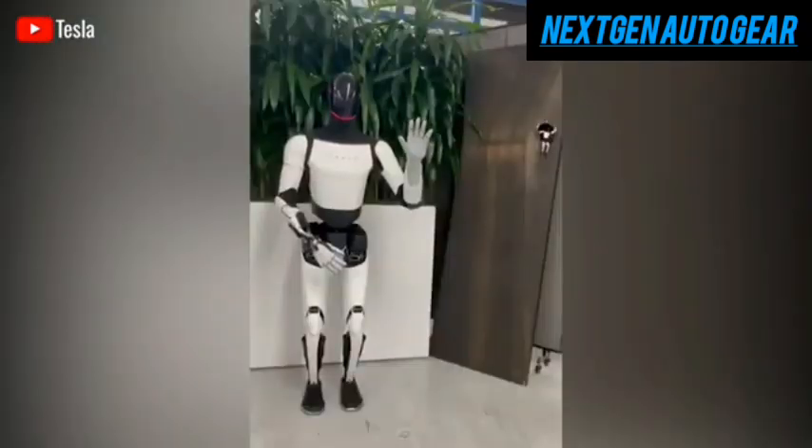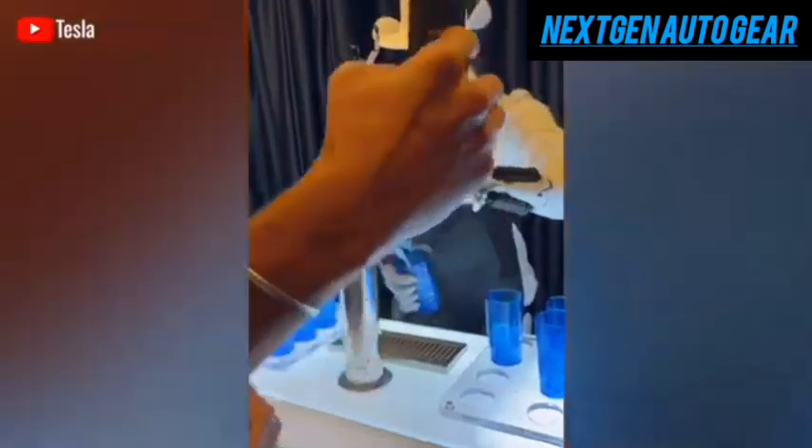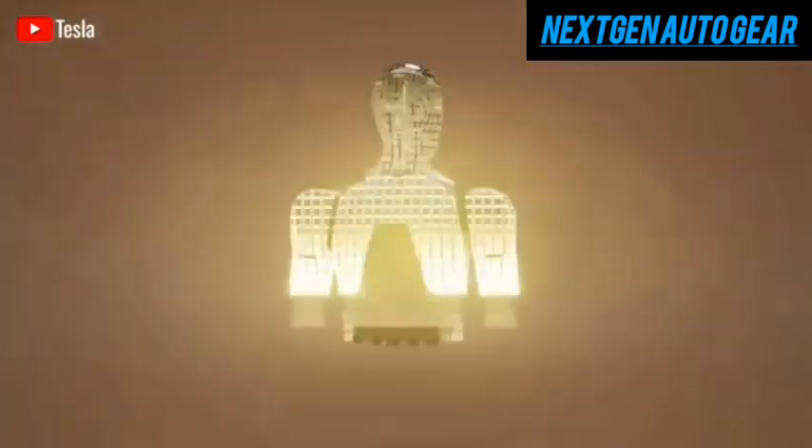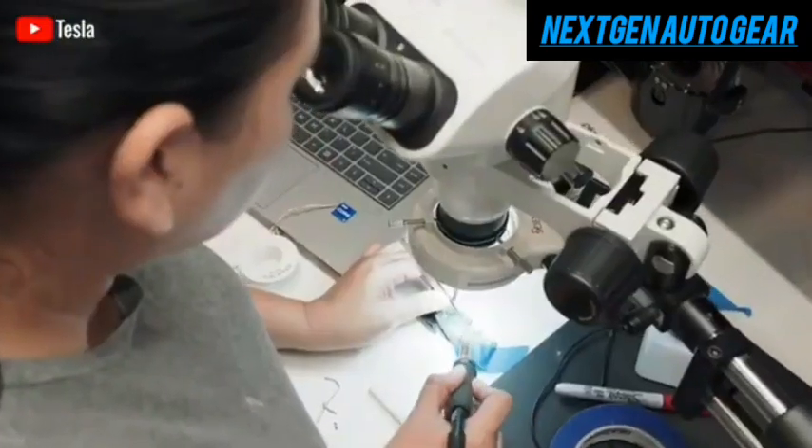Additionally, by 2025, thousands of these robots are expected to be actively working inside Tesla's factories. But how will Tesla bring this vision to life? That's exactly what we're exploring today.